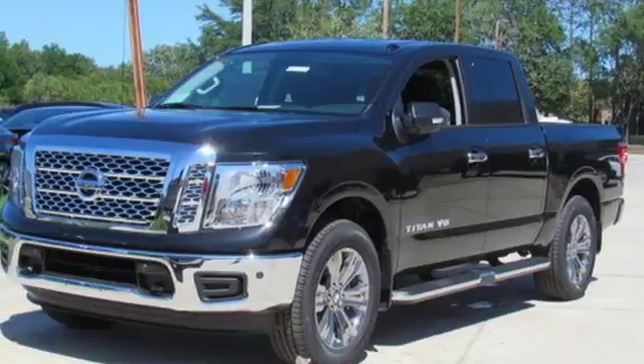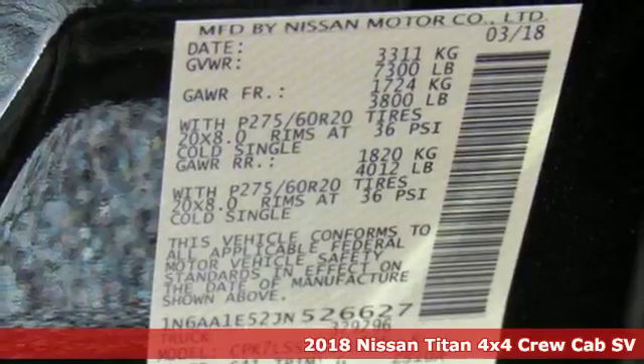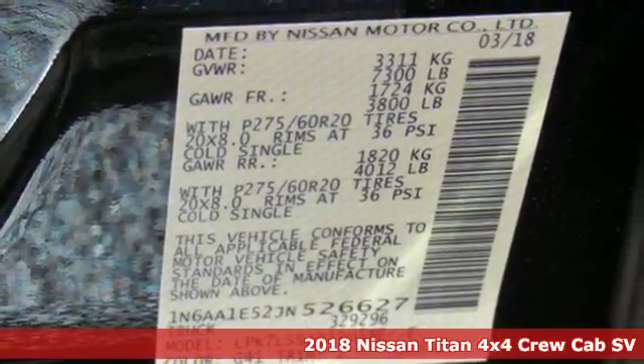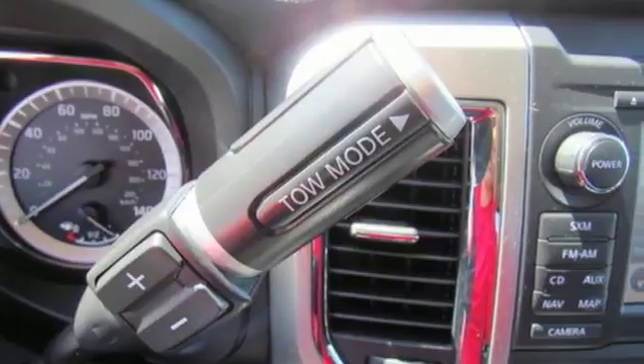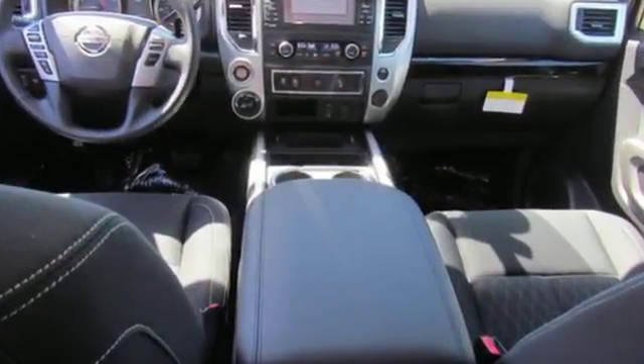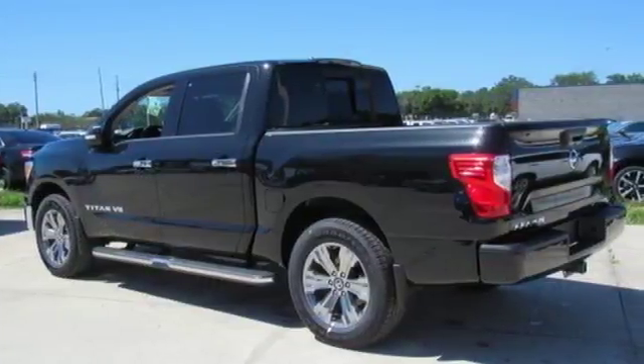It's a 2018 Nissan Titan. Work smarter and play harder in this capable Titan. For a full-size pickup that does both as hard as you do, no words are too strong. Extra room was created in the smartly designed interior, leaving you plenty of storage space and a place to stretch your legs.